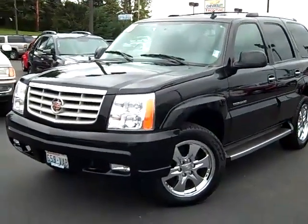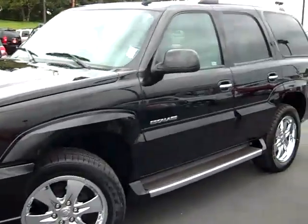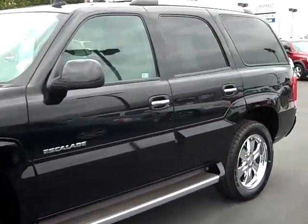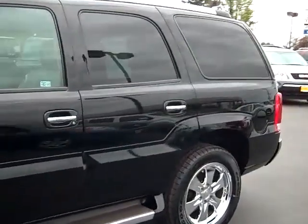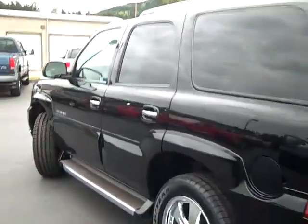Art Gamble Motors in Enumclaw, Washington, bringing you this 2006 Cadillac Escalade. This Escalade comes with the 20-inch wheels, 65,000 miles, and is a lease-returned vehicle, so it's a one-owner, clean Carfax, clean auto-check — just a beautiful-looking ride.